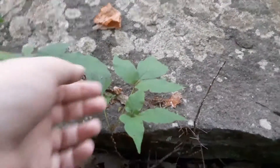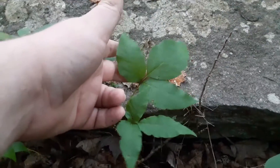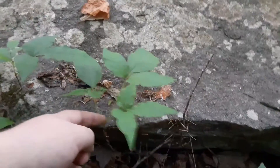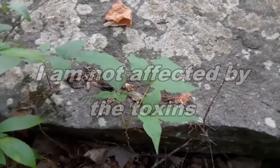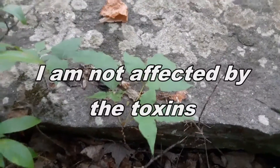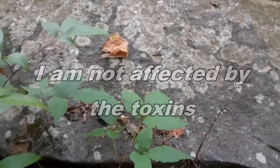Okay folks, see this little plant right here? If you have a certain sensitivity to it, that can affect you. That is poison ivy. Leaves of three, let it be.